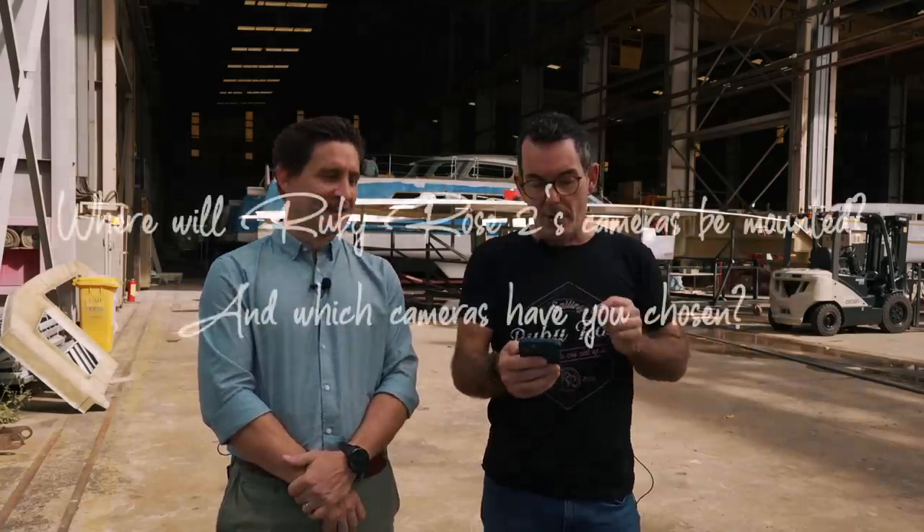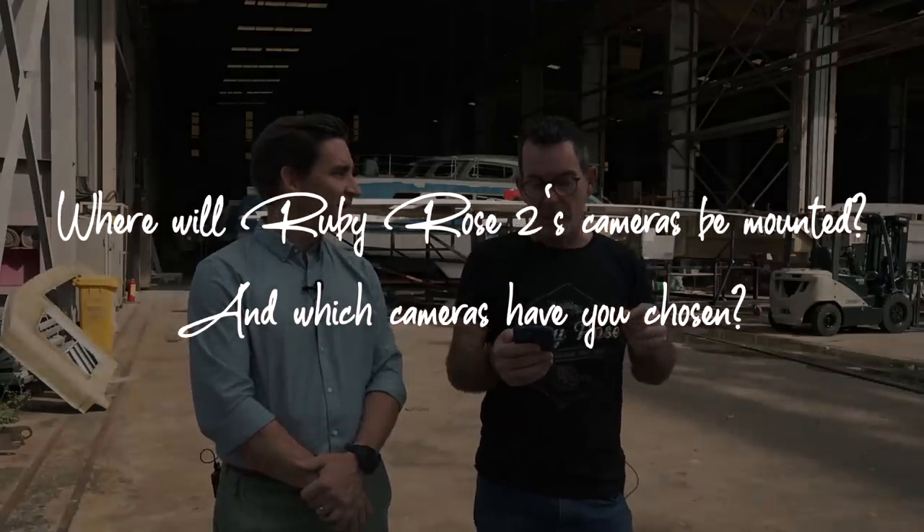Next question from Jack Chen: where will Ruby Rose 2's cameras be mounted and which cameras have you chosen? We are not having cameras mounted by SeaWinds — we will look at that once we have handover, so it'll be post-handover.